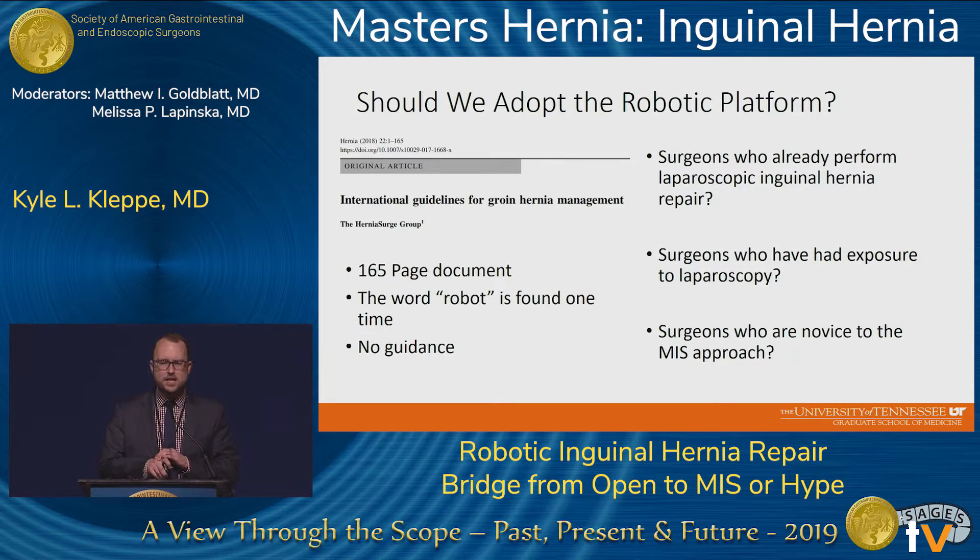Looking for guidance on whether we should adopt the robotic platform, I looked back at the 165-page compendium of the International Guidelines for Hernia Management, and if you search for the word 'robot,' it's found at the bottom of a table only once in the whole document. So this really didn't afford any guidance. The question becomes: who should really be adopting this procedure — surgeons already performing laparoscopic inguinal hernia repairs, surgeons with exposure to laparoscopy, or surgeons who are novice to the MIS approach altogether?